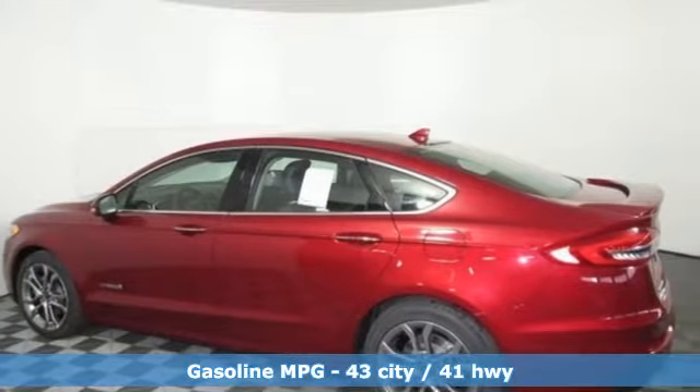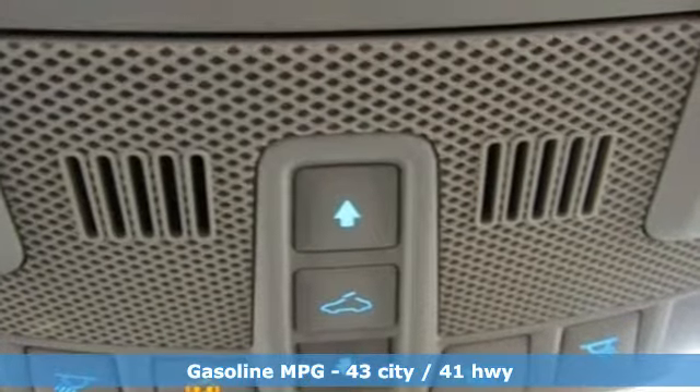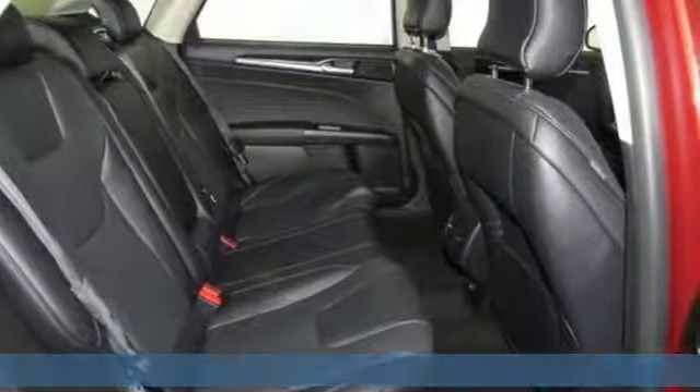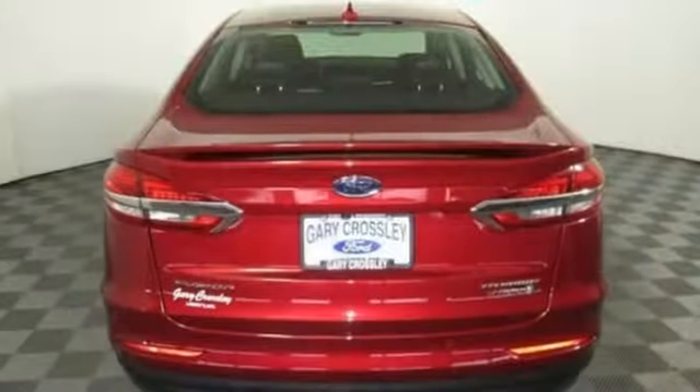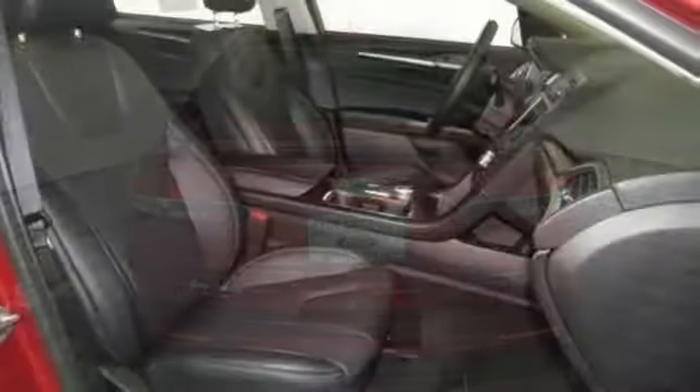A great vehicle is comprised of great features like these. Integrated navigation system with voice activation. Doors and push-button start proximity key. Dual zone climate control. Configurable instrument gauges. Wi-Fi hotspot. Heated steering wheel.